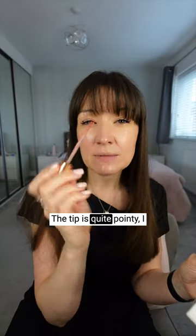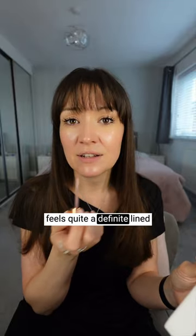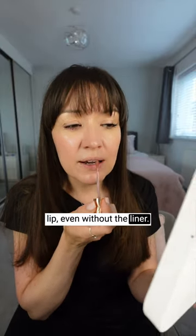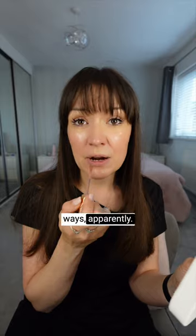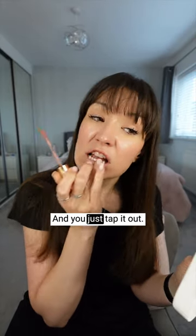The tip is quite pointy, so you can use it without a lip liner and it feels like quite a defined lined lip even without the liner. You can wear it two ways apparently — you can wear it blurred, which means you put it on a little bit and just tap it out.